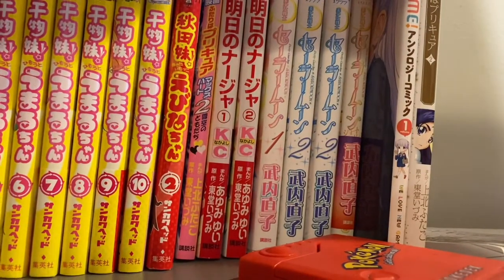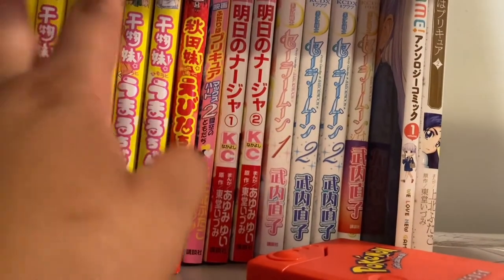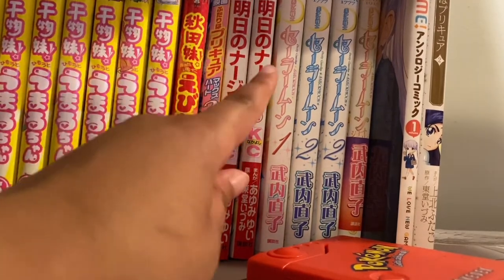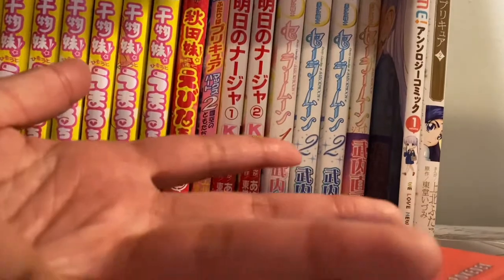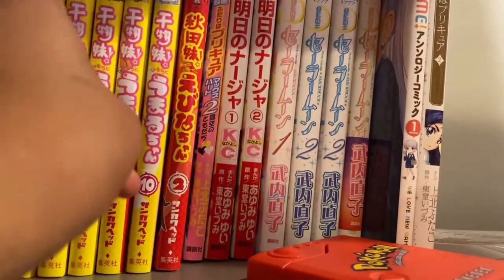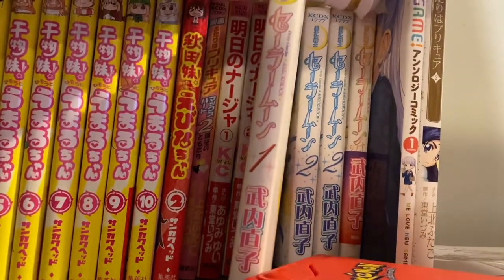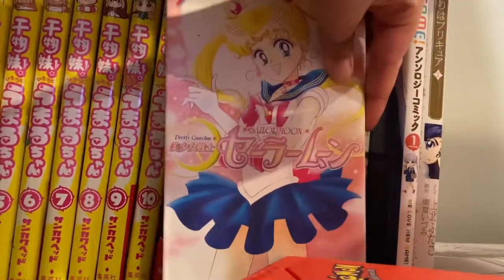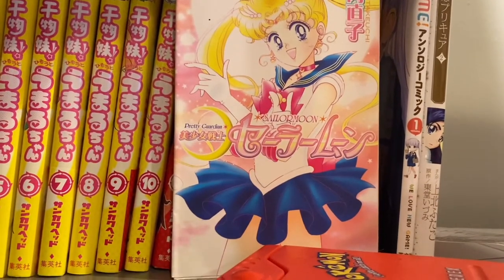Next is my little basic corner. I have Sailor Moon. I do have two volumes of volume two, which means I'm probably going to sell one because I don't need two. I have volumes one and two, and then one of the short story ones. Most people should know what Sailor Moon is — it's another magical girl show and manga.